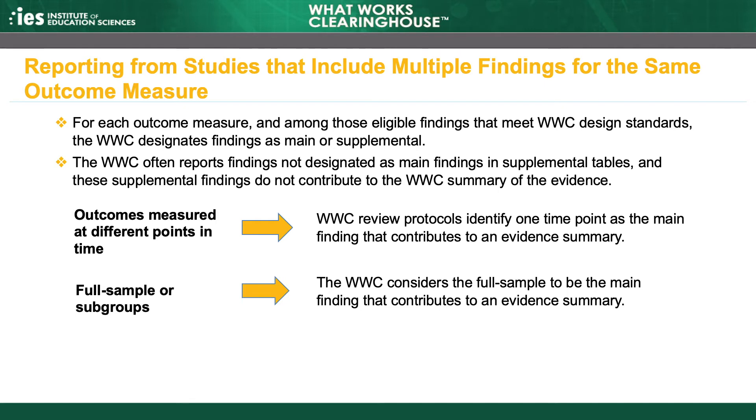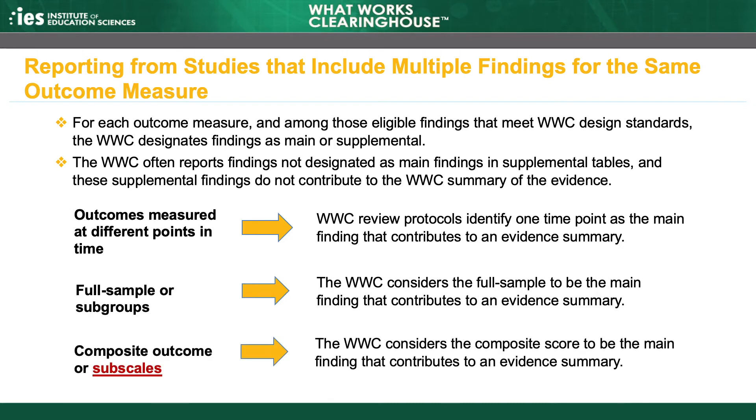If the study does not report a full sample finding, but two or more subgroup findings meet WWC design standards, the WWC will aggregate the findings into a single finding for the outcome measure using a weighted average. The formula for the weighted average is provided in the Procedures Handbook. When a study reports both the effect of the intervention on a composite score and on one or more subscale scores used to calculate the composite score, the WWC considers the finding based on the composite score to be the main finding, and the subscale findings are reported in supplemental tables.